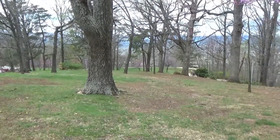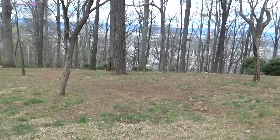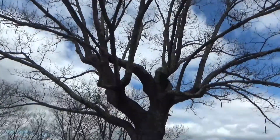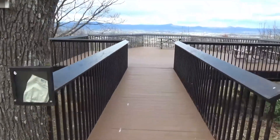Right behind the restroom building is this big covered pavilion where you can have a picnic lunch. It's a nice-looking property here — the trees are not blooming yet for spring. Here's a second viewing platform way off to the left of the star.